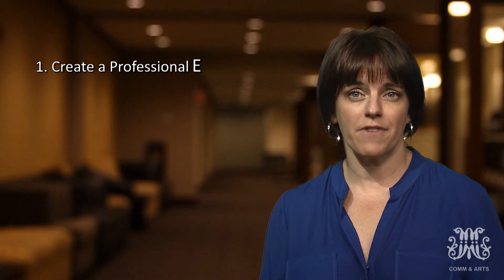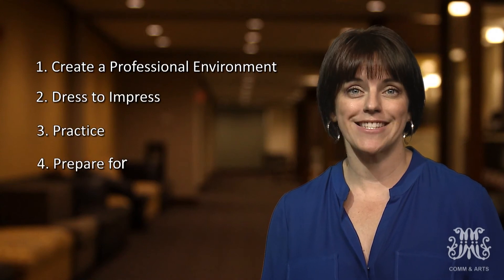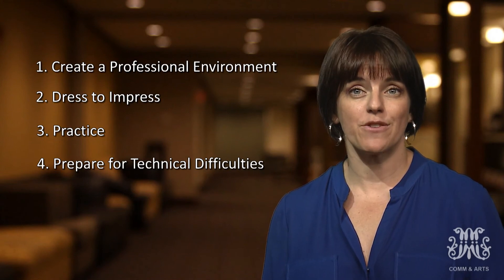So let's recap. When preparing for a phone or video interview: create a professional environment, dress to impress, practice those answers, and set up a backup plan. With these tips, you will set yourself up for success, no matter the interview you face.